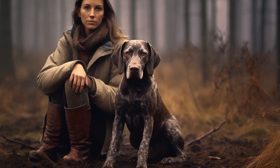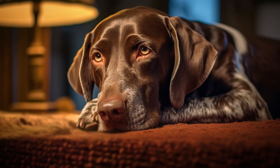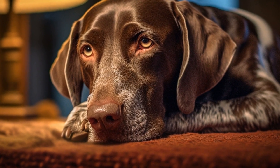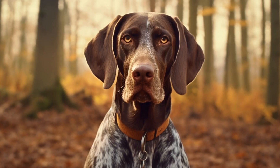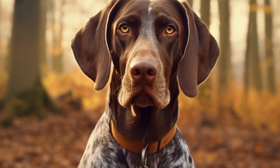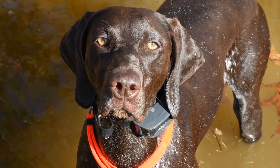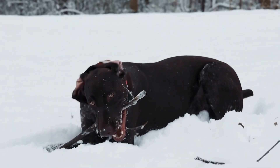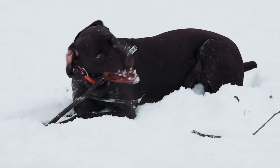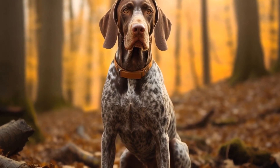Once GSPs are well-trained and familiar with agility equipment, they are ready to participate in competitions. Agility competitions consist of a series of obstacles and challenges that test the dog's speed, agility, and obedience. These competitions are not only physically demanding but also require mental focus and quick decision-making. GSPs are known for their speed and agility, which allow them to maneuver through courses with ease. Their powerful hind legs enable them to leap over jumps effortlessly, while their lithe bodies enable them to weave through weave poles quickly. Their athleticism and natural hunting instincts give them an edge in completing obstacles such as tunnels and A-frames.